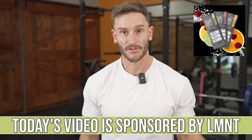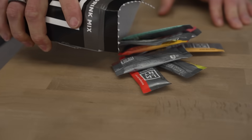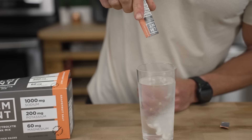After today's video, I put a link down below for Element Electrolytes — they're a sponsor on this channel. If you're going through any kind of caloric deficit and you need something to sip on that doesn't have calories, that's going to satiate you and curb your appetite, Element's the way to go.